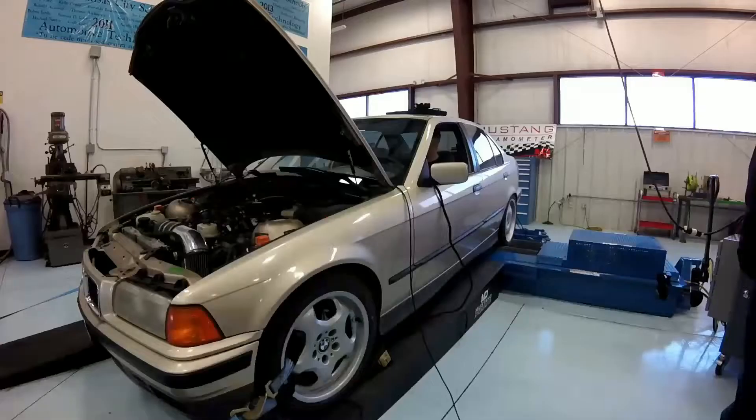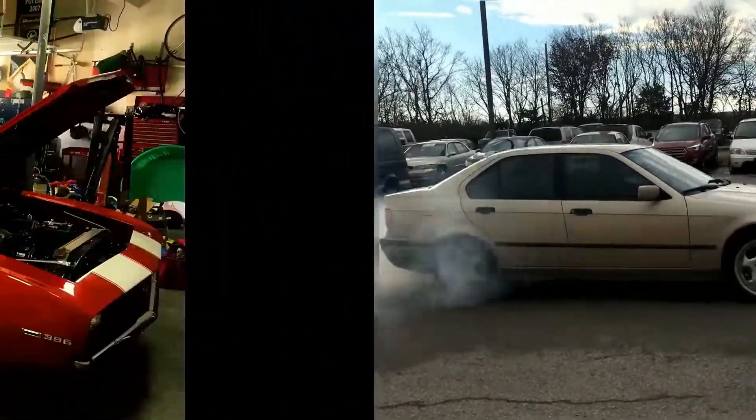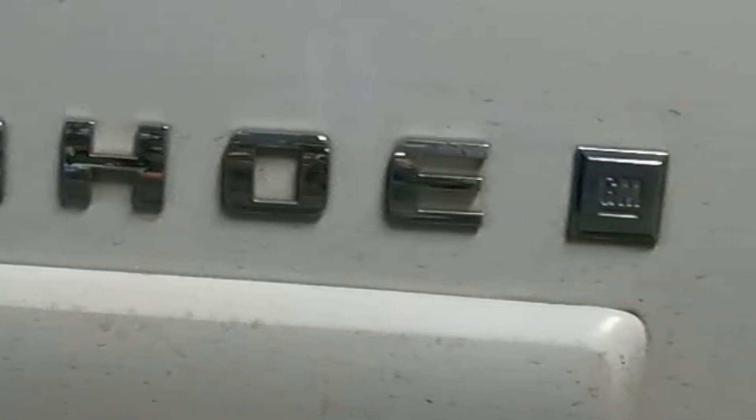Hello and welcome back to Pete's Garage where today I have a 2007 Chevrolet Tahoe with a 5.3 liter. This one has active fuel management but it does not have variable cam timing, and we are getting a P0016, which is a crankshaft camshaft position sensor correlation code.